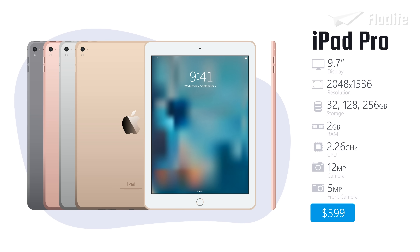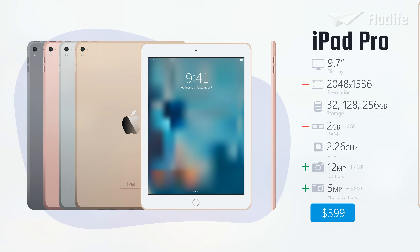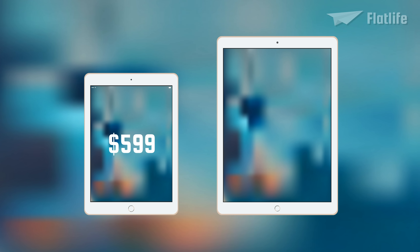Compared to the 12.9-inch iPad Pro, the resolution was lowered since it had a smaller screen and less RAM. But both cameras were upgraded to 12 megapixels for the rear camera and 5 megapixels for the FaceTime camera. The starting price was lowered to $599, compared to $799 for the 12.9-inch version.